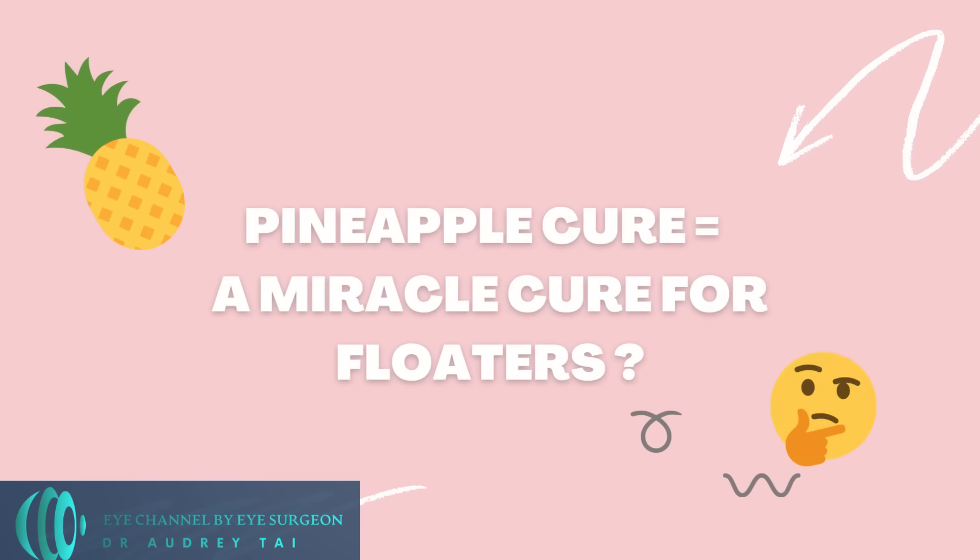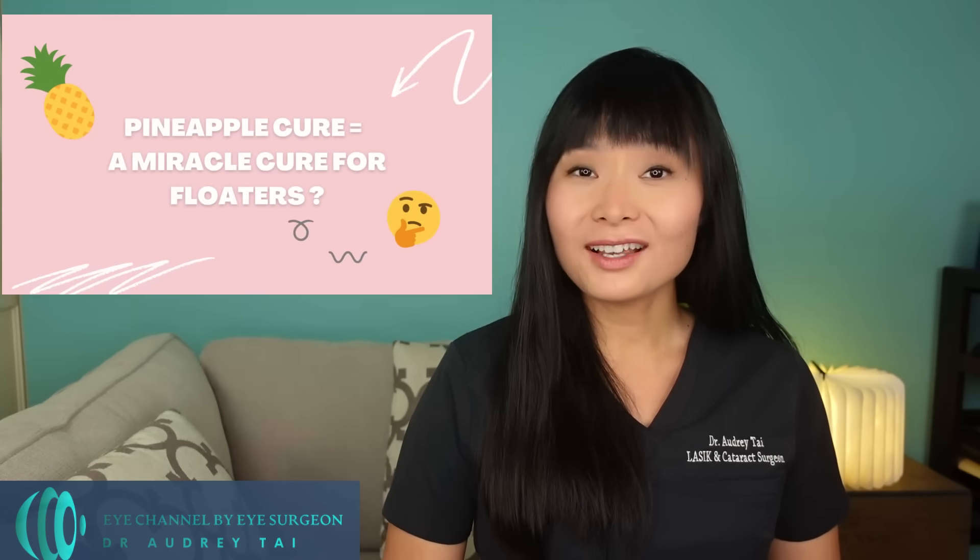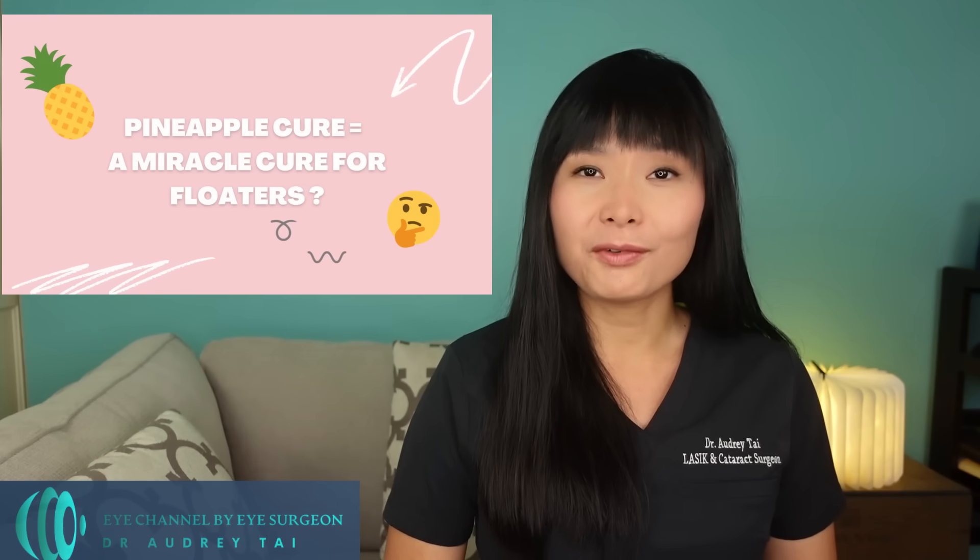So did these researchers discover a miracle cure for floaters in 2019? When I read the title of this article, just like you, I was really hoping this pineapple treatment could be true. But after reading the study, I have many questions. This study was published in 2019, but since then there have been no studies that were able to replicate those results in any major or minor scientific journals. Usually, when there is a new groundbreaking scientific finding that could potentially affect a third of the global population, that is something a lot of researchers would be interested in studying — and yet, no other groups have confirmed these findings.